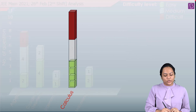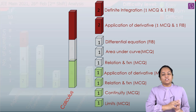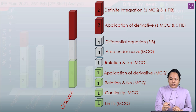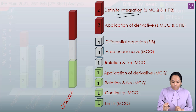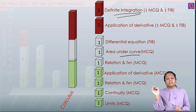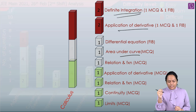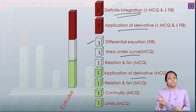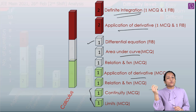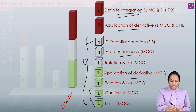Coming to Calculus — it had four questions on the tougher side. There were two questions from Definite Integration, both difficult. One question from Area Under Curves was moderate. Application of Derivatives had three questions — two difficult and one easy. There were questions on Differential Equations, Limits, Continuity, and Relations and Functions. We can target the easy-to-moderate level questions here.